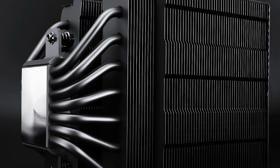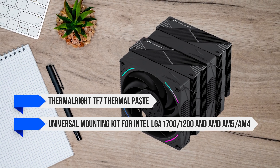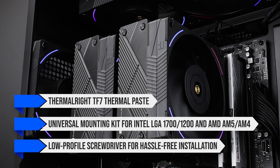Out of the box, you get a generous tube of Thermalright TF7 thermal paste, a universal mounting kit for Intel LGA 1700–1200 and AMD AM5–AM4, and a low-profile screwdriver for hassle-free installation.